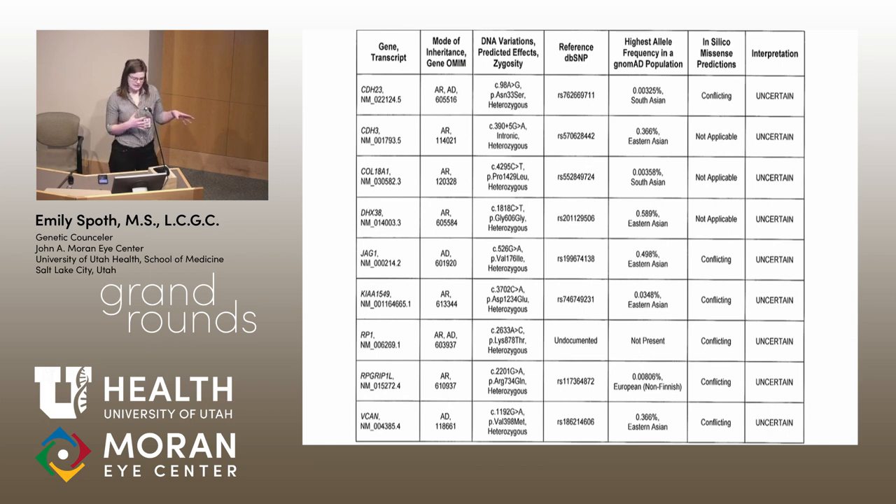It's interesting — in the realm of genetic counseling, different specialties do different things with VUSs. The folks in cancer ignore them entirely. We don't have that luxury here because it's very possible that one of these VUSs is actually an answer for somebody, so we have to think about all of them.